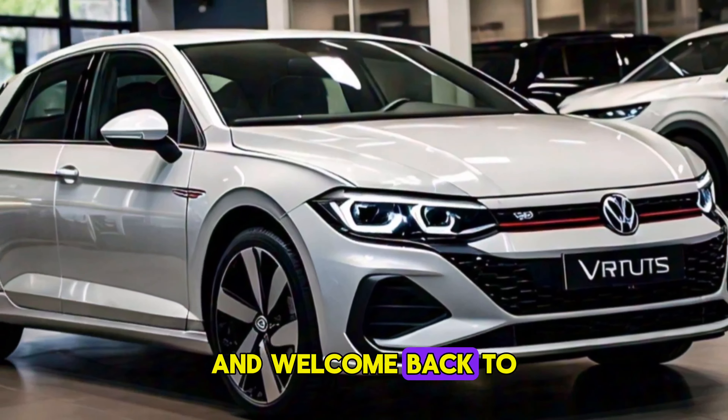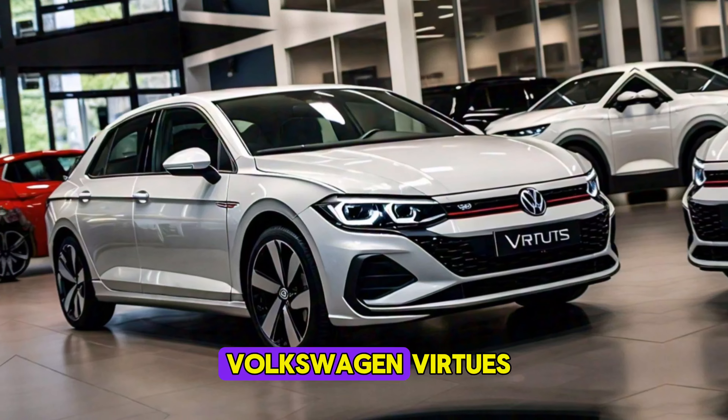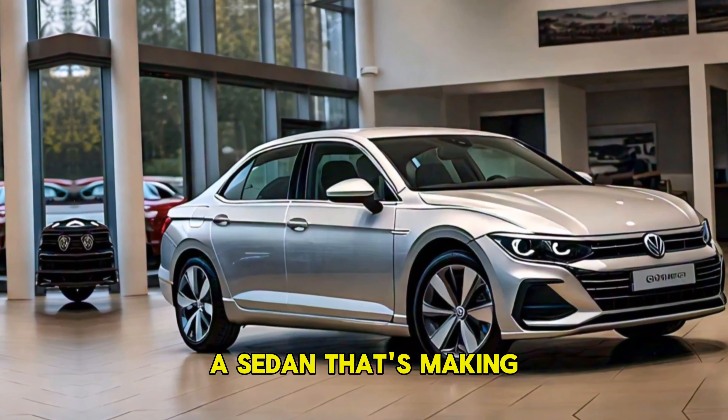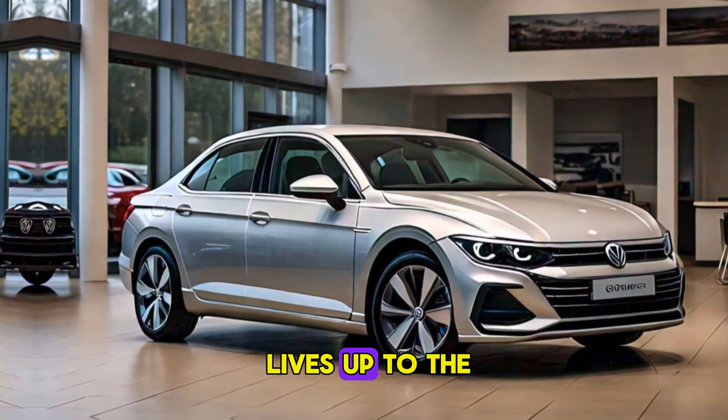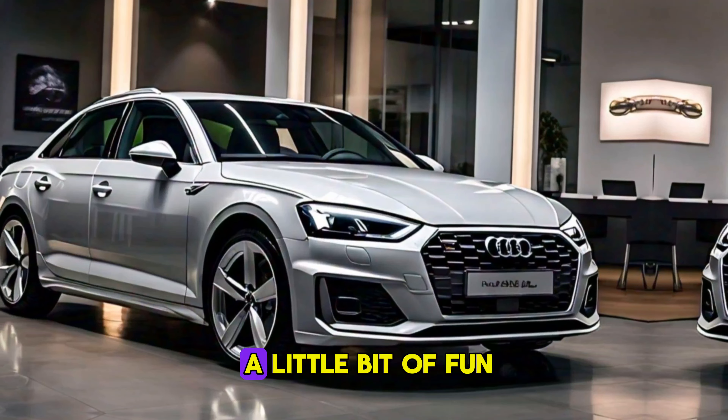Hey everyone, and welcome back to the channel. Today, we're taking a closer look at the Volkswagen Virtus, a sedan that's making waves in the market. Let's see if it lives up to the Volkswagen name for performance, comfort, and maybe even a little bit of fun.